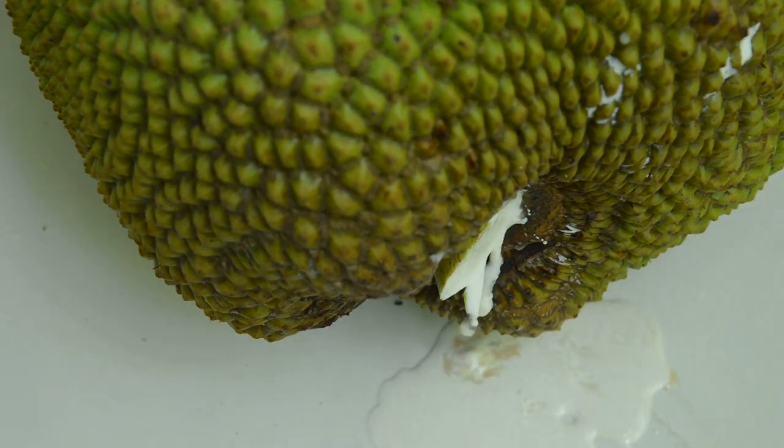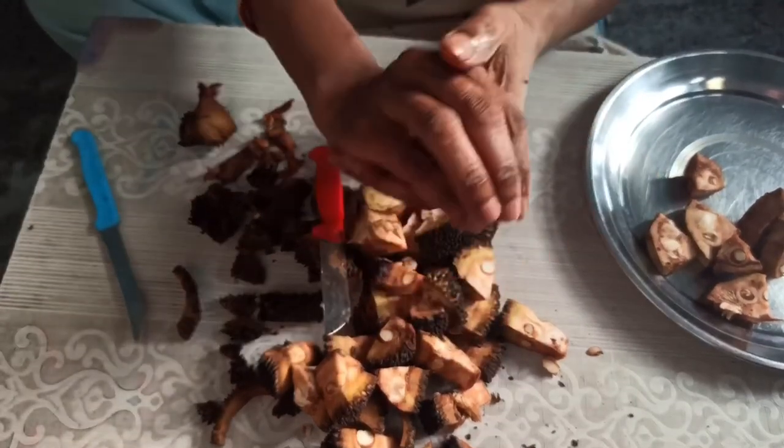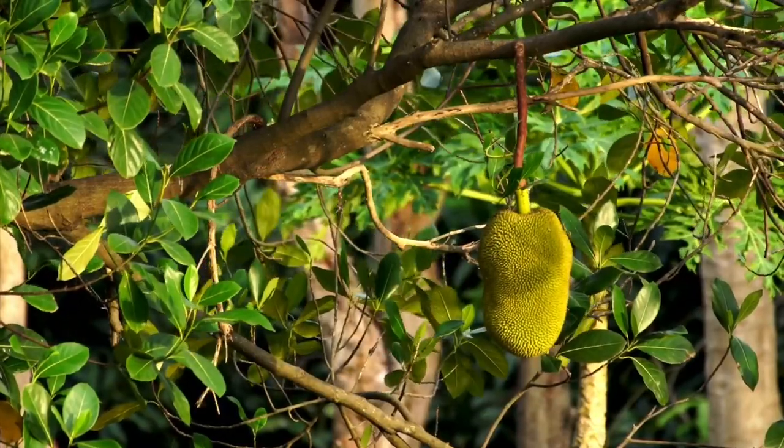Jackfruit excretes an extremely sticky latex substance from the rind and fibrous parts of the fruit. To avoid a sticky mess, coat the knife and your hands with coconut oil, which will loosen the sticky residue. Just slicing and storing even a small jackfruit can easily take a few hours.